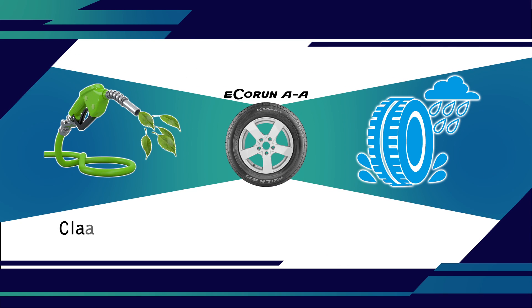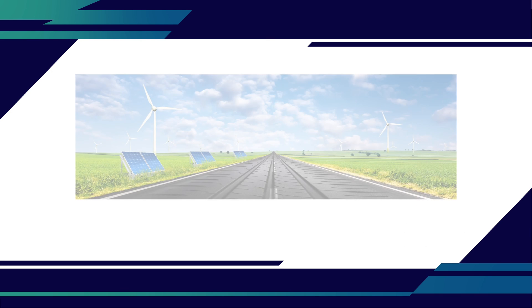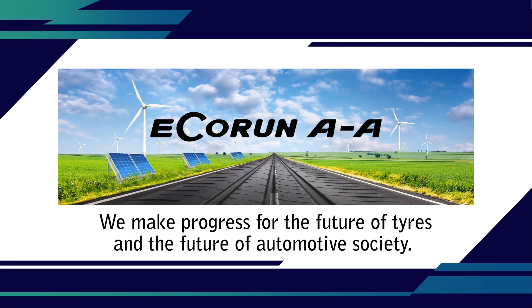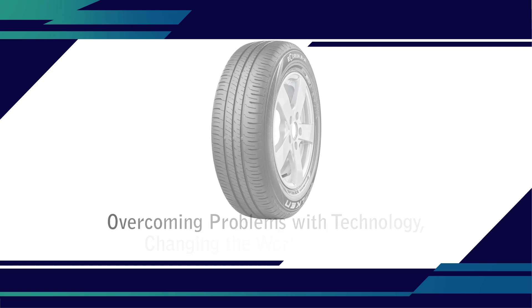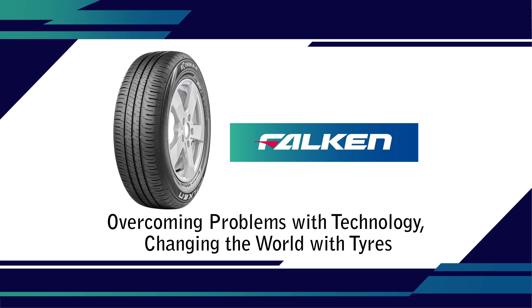Class A – better fuel efficiency and improved wet grip performance. With these advanced new technologies, we will never cease making progress for the future of tyres and the future of automotive society. Overcoming problems with technology, changing the world with tyres.